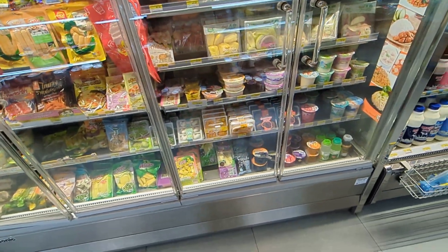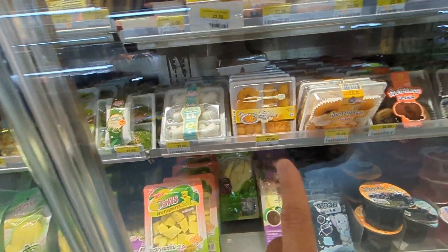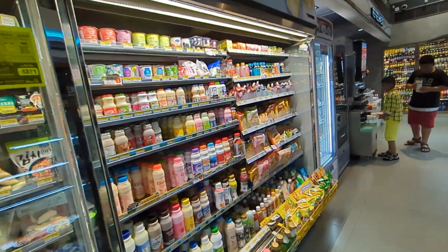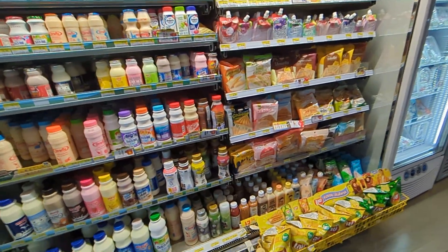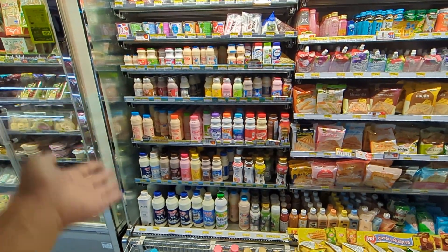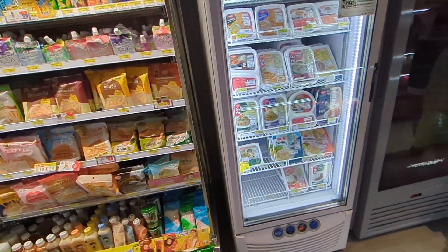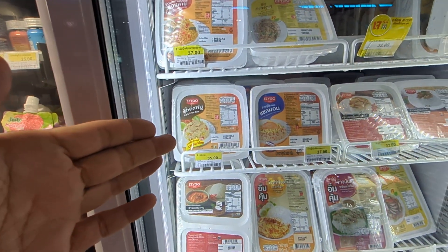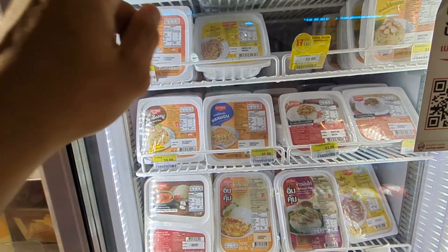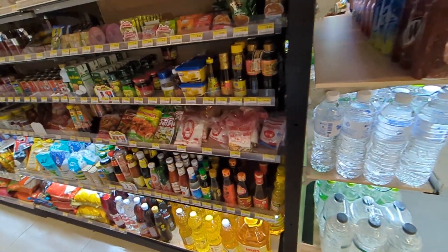I'm coming back for that jackfruit, and there's some dessert stuff here too. I eat from here all the time and I'm going to miss 7-Eleven when I go back to the US, because we just don't have this kind of stuff — like how many flavors of yogurt milk. You can get fried rice here with pork, chicken, kapow chicken, and all sorts of pre-made meals that they'll heat up for you.